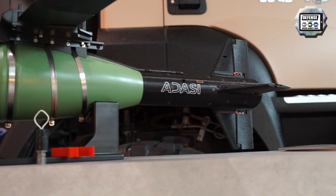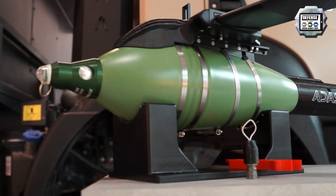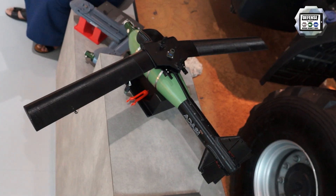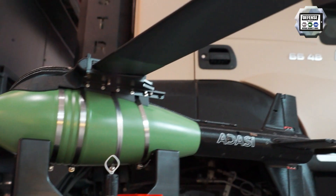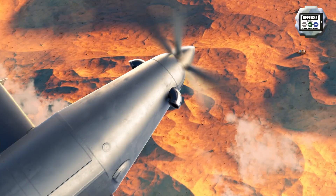Behind me we have the Rush 1 and the Rush 2 — guidance kits that can be applied to conventional munitions, such as a 60 mm mortar with the Rush 1 or a 120 mm with the Rush 2. The full development of the guidance kit is produced in-house by ADASI, and all parts are 3D printed as a very cost-effective solution for converting conventional to guided munitions. They can be integrated onto any aircraft platform — rotary wing or fixed wing, manned or unmanned — providing a range from 3 to 18 km depending on the type and the altitude at which you deploy them.